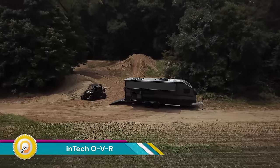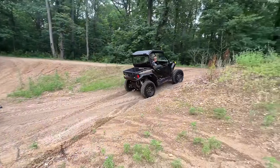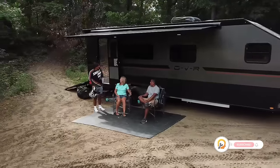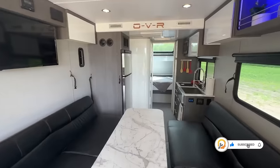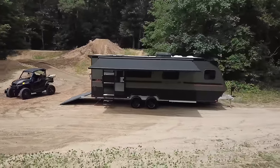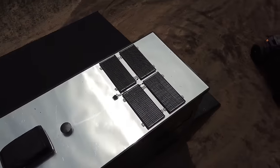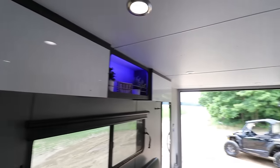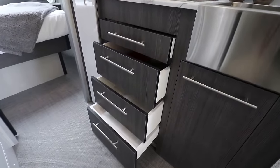The Intake OVR is a series of off-road travel trailers designed for those who love adventure and want to explore beyond the limitations of paved roads. Built by Intake, these trailers are known for their rugged construction. The OVR features a fully welded cage and frame made of aluminum, providing superior strength and durability to handle bumps, rough roads, and uneven terrain. High ground clearance and off-road tires further enhance its ability to navigate challenging environments, supported by a reliable suspension system that absorbs shock.